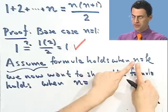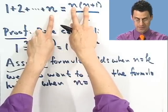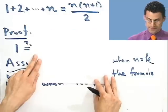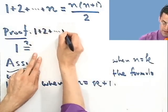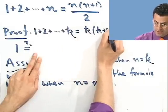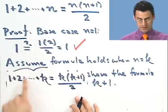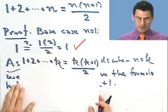What does it mean for the formula to hold when n equals k? It means that if I put in k in place of n, that must be a true statement. It means that I can just assert, because I'm assuming, that 1 plus 2 all the way out to k equals the right answer — k times k plus 1 all divided by 2. I'm assuming that domino has fallen. That's what I'm assuming.